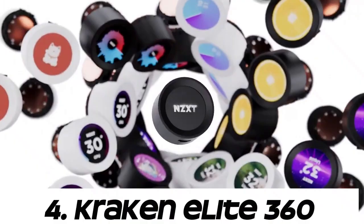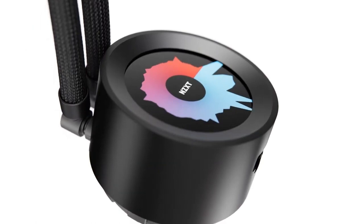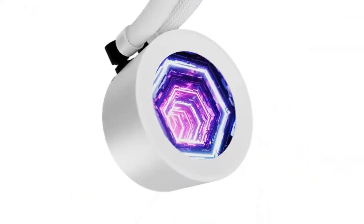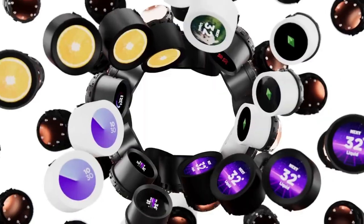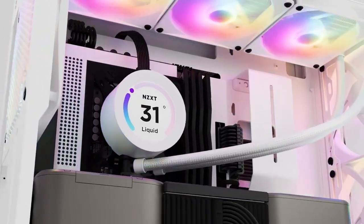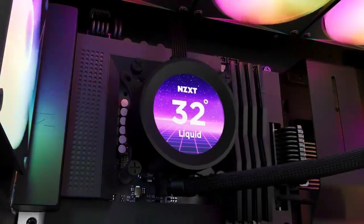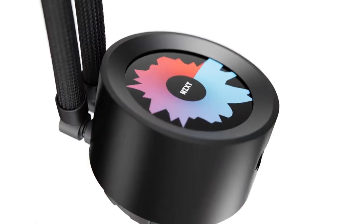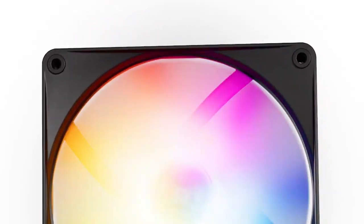Number 4. Kraken Elite 360. The Kraken series typically refers to cooling solutions from NZXT, while Elite is a term often used to denote a higher-end version of a product. However, as of the last update, there is no specific Kraken Elite 360 model from NZXT. That said, NZXT does offer various AIO liquid cooling solutions under their Kraken series, with different radiator sizes such as 240mm, 280mm, and 360mm. These coolers are designed to provide efficient cooling for high-performance CPUs, often with features like customizable RGB lighting and software control.